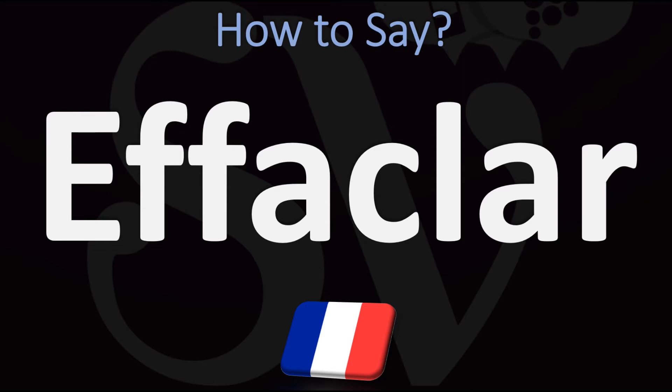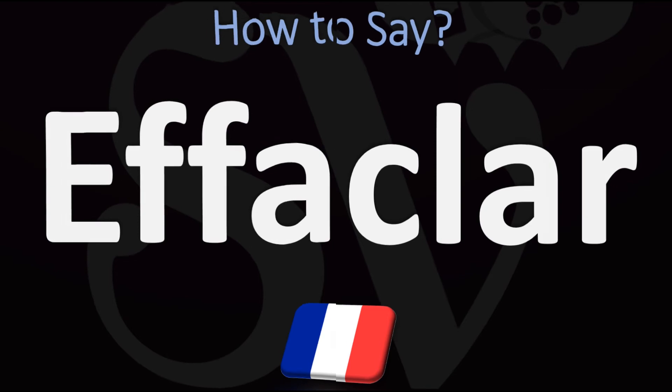In French, in France, it would be said as Effaclar. Effaclar. But it'd be fine in English to say it as Effaclar — Effaclar from French. Effaclar.